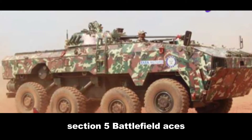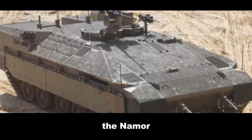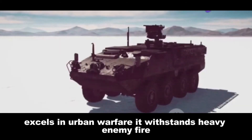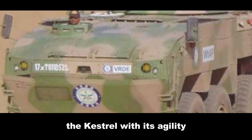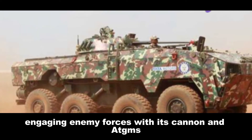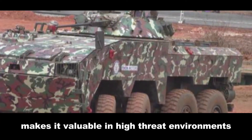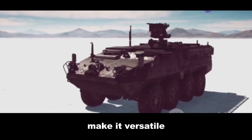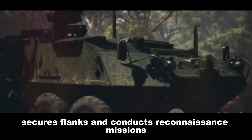Section 5: Battlefield Aces — Strengths and Strategic Advantages. The Namer, with its impenetrable armor and heavy firepower, excels in urban warfare, withstanding heavy enemy fire and delivering troops safely into close quarters combat. The Kestrel, with its agility, speed, and firepower, shines in mobile warfare, maneuvering across diverse terrain while engaging enemy forces with its cannon and ATGMs. The Namer's exceptional survivability makes it valuable in high-threat environments, while the Kestrel's mobility and firepower make it versatile for offensive and defensive operations, supporting mechanized infantry assaults, securing flanks, and conducting reconnaissance missions.